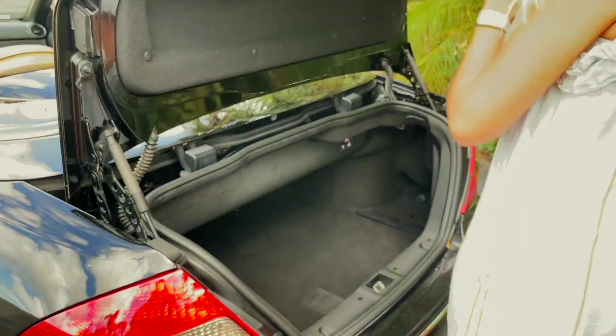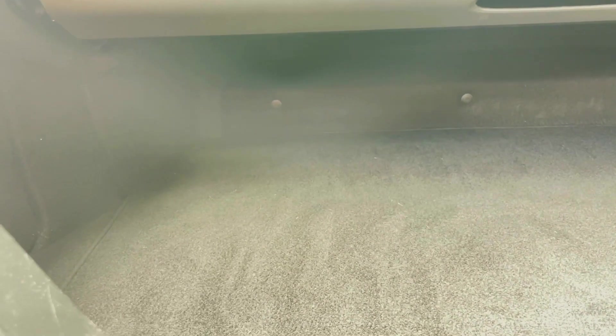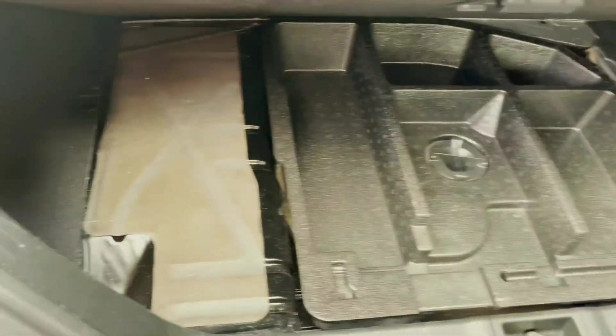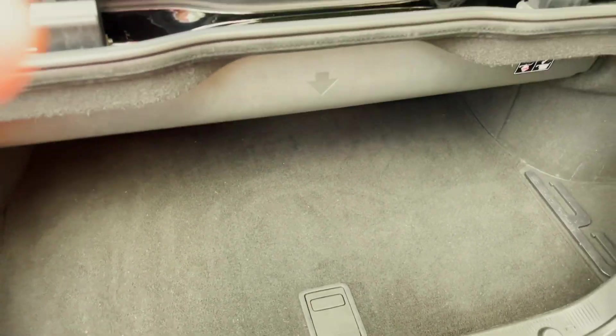Let's pop the trunk. We have the top down — wow, look at all that space still. It actually stays the same whether the top is up or down. But definitely enough for some weekender luggage. The carpeting's in really great condition. This car is just about 13, going on 14 years old, and it's really in great shape — great condition overall.